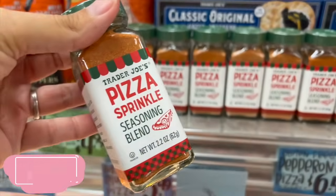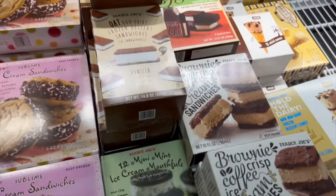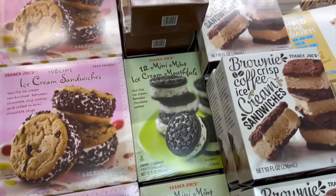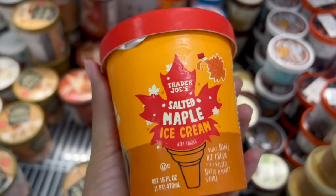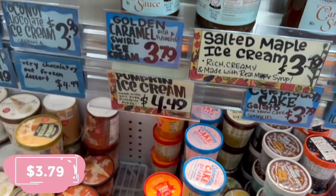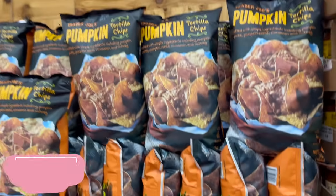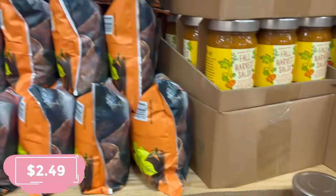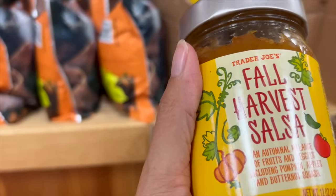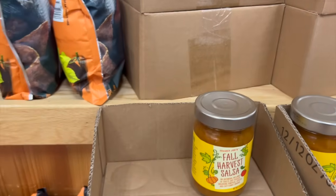I've always wanted to try this pizza sprinkle seasoning blend — I'm going to get that, it's $2.99. There are also mint ice cream cookies that look a lot like the ones Aldi has on occasion — they sound really good, definitely fall, but I don't need them at $3.79. They also have pumpkin tortilla chips for $2.49 and a harvest salsa made from fruits and veggies including pumpkin, apples, and butternut squash.